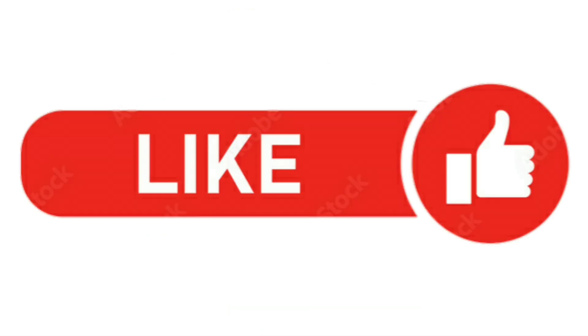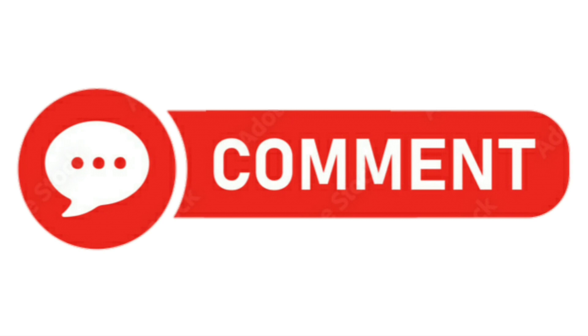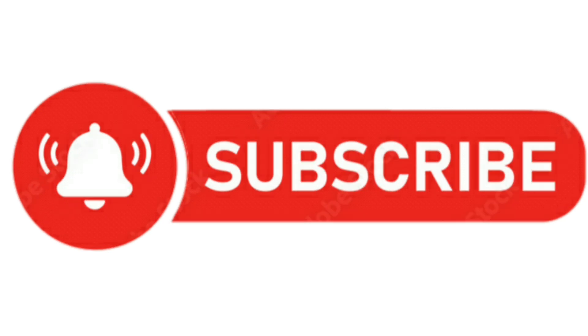If you find this video useful, please share it with your friends. If you have any questions, leave a comment and we'll respond. Thanks for watching and don't forget to subscribe.